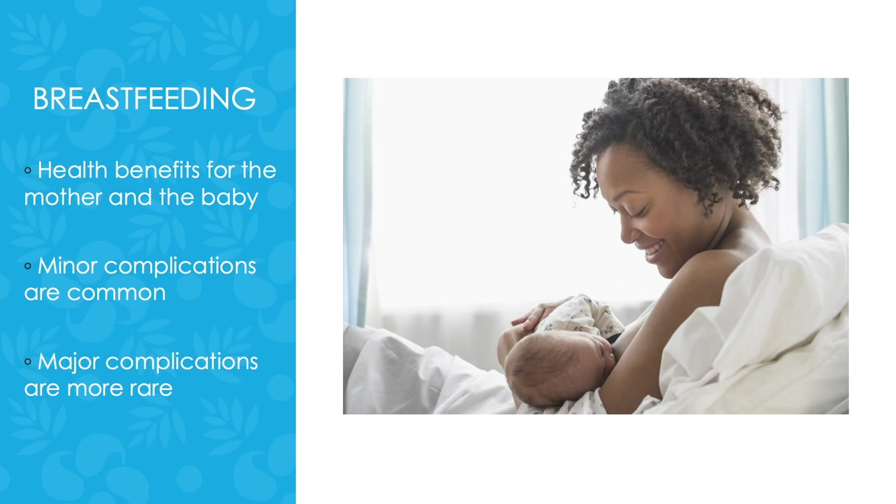There are obvious health benefits for both the mother and the baby for breastfeeding. The American Academy of Pediatricians recommends that moms breastfeed exclusively for the first six months of the baby's life, and continue breastfeeding while introducing complementary foods up to one year of life or longer. There are some common minor complications of breastfeeding, and fortunately major complications are more rare.